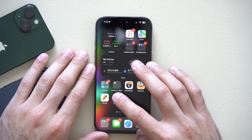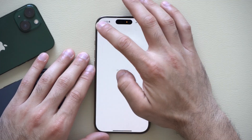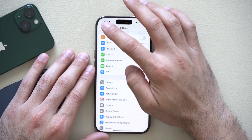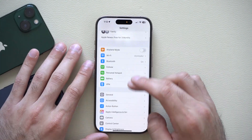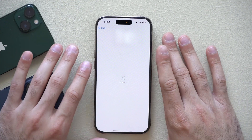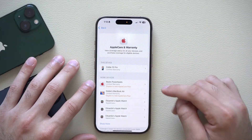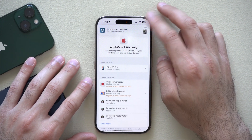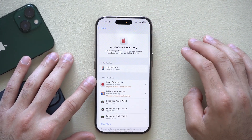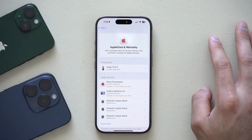The first bug fix can be found in iPhone Settings. If you go to General and then into AppleCare and Warranty, previously this section was buggy — it would give a blank screen saying unavailable. Now it actually loads and shows your eligible Apple devices for AppleCare. If you have an active policy, it'll also display it there.